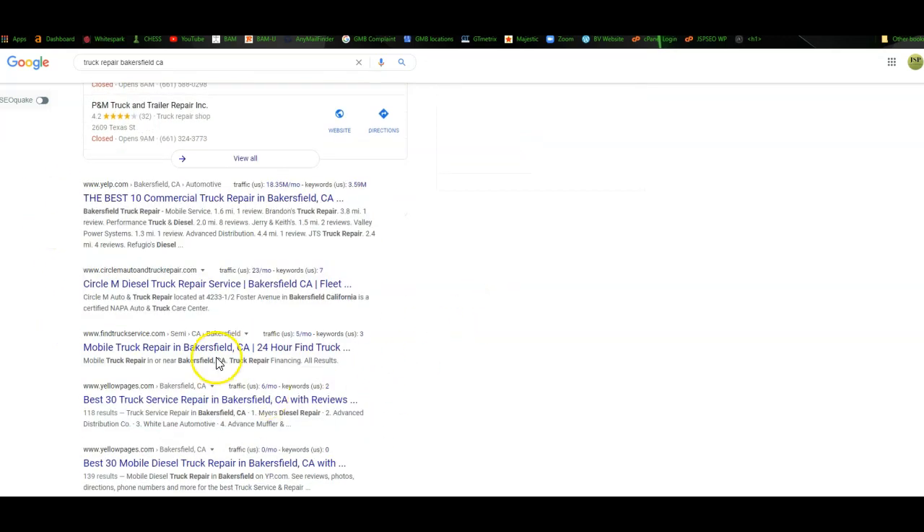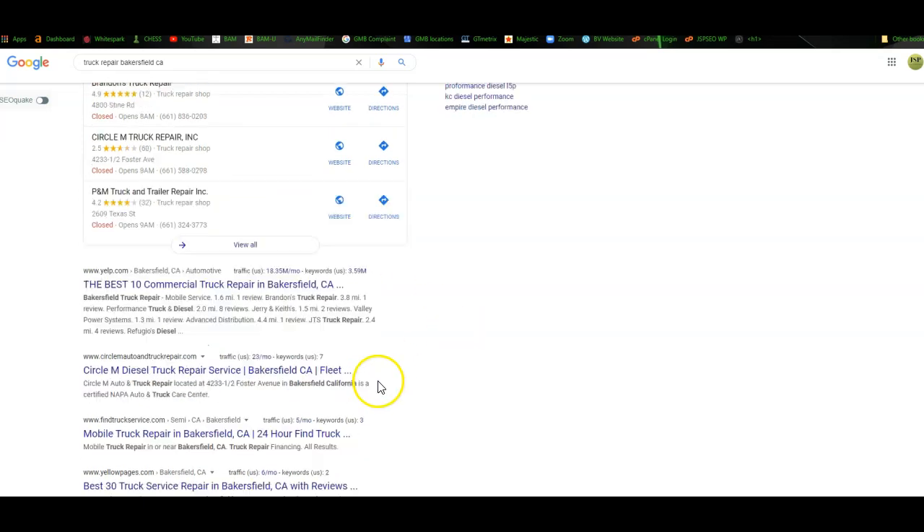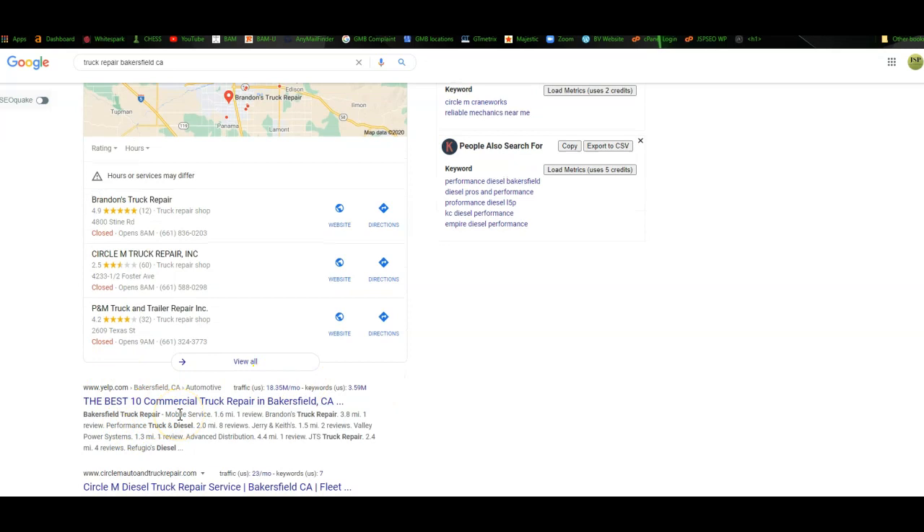And then down here is the organic section — this is what we've been talking about when we're trying to rank a website. You can see findtruckservice.com, Circle M Auto and Truck Repair — this is what we're talking about when trying to rank organically. We want to be sitting in the top one, two, three spots. It's going to be a long-term campaign to build out across as many keywords as your company has to offer. How to get ranked there is going to be: content on the website, getting found for the keywords, naming those photos, having links from the front page back to the back pages and vice versa, really tying all the website together. And then it's all about the backlinks and domains you can go out and get to outrank your competitor.